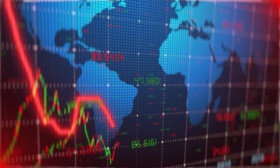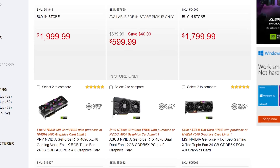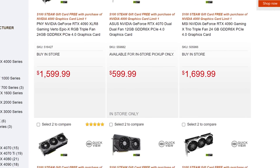GPU prices are still continuing to fall. I know I've been doing a lot of stories like this lately, but the price drops simply keep coming. First up, we have a story from Micro Center that shows the retailer is giving away $100 Steam gift cards with all RTX 40 series GPUs listed on the site.